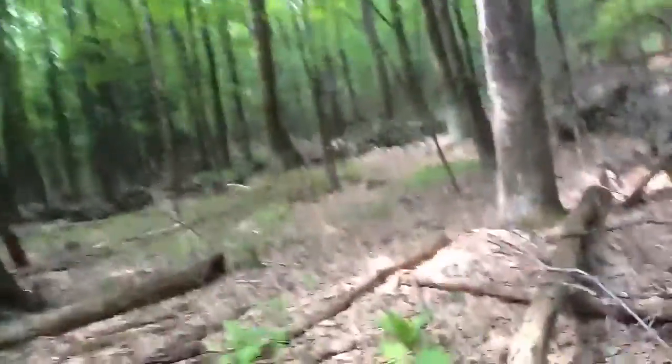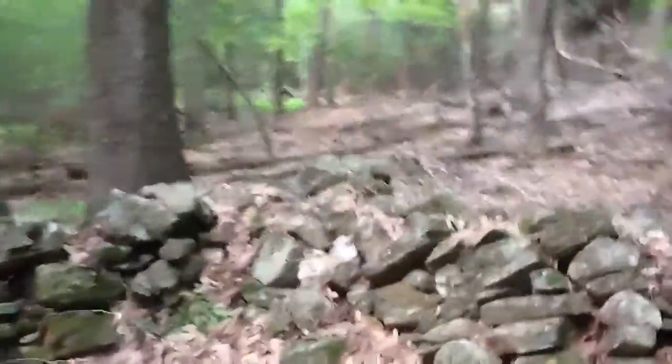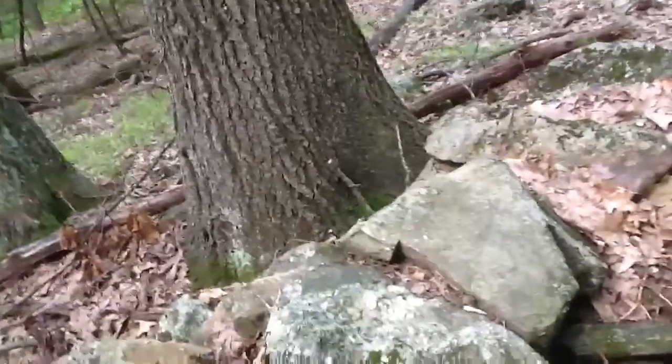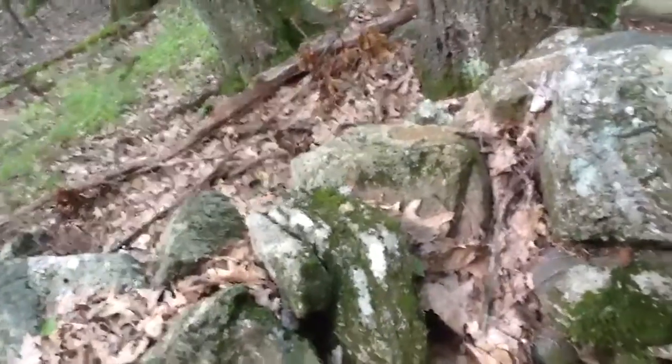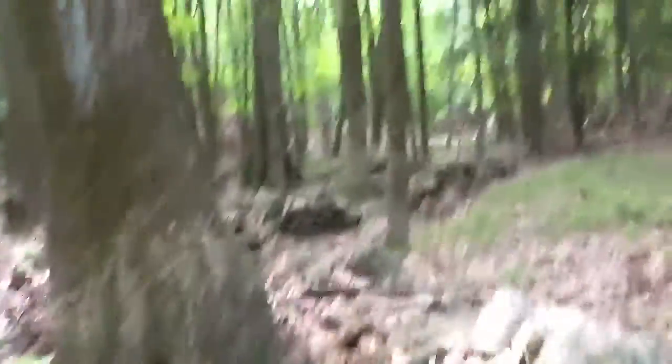A lot of walls here. Now this is Waypoint number two — it is the southwest corner of this wall. And there are other walls there, and there's another southwest corner of this wall.